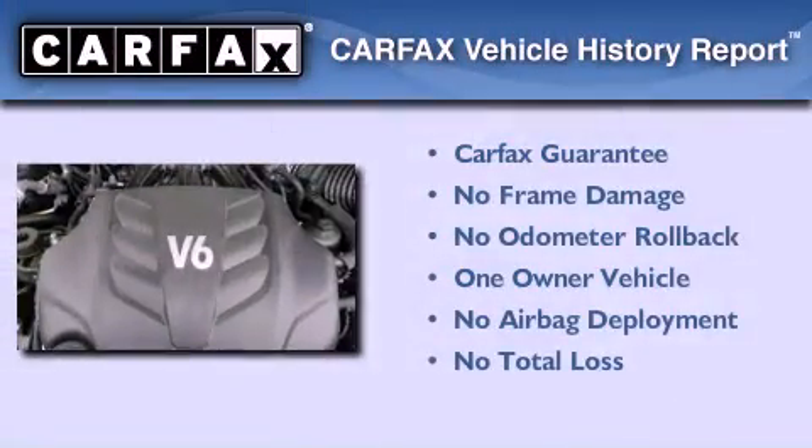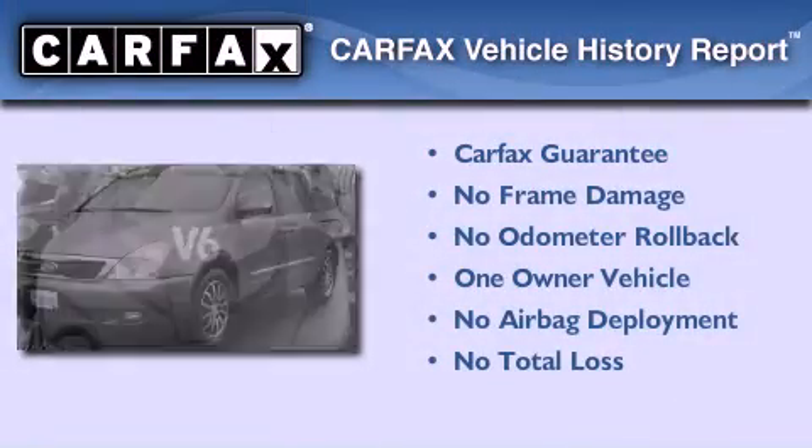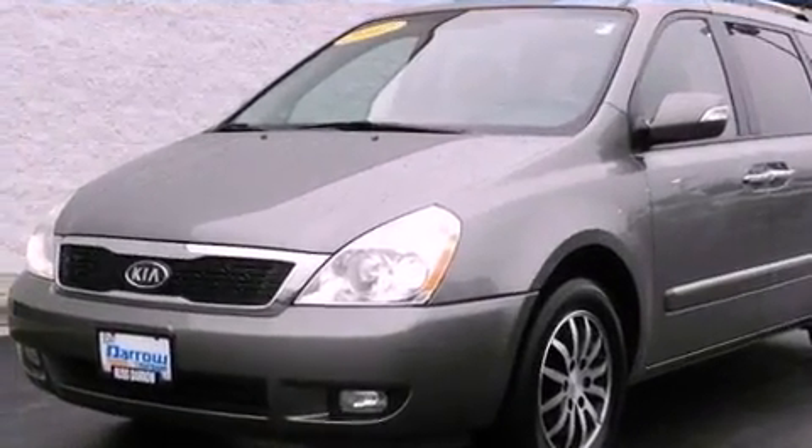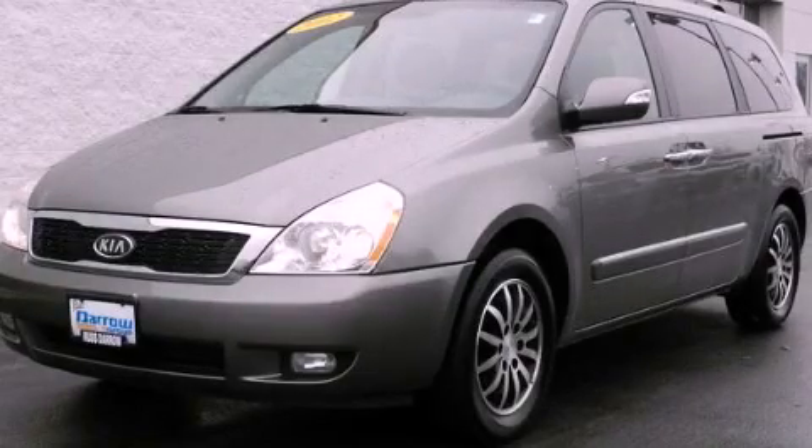This Kia has had only one owner, and it qualifies for the Carfax buy-back guarantee. This automobile won't last long at this price — call and arrange a test drive now.